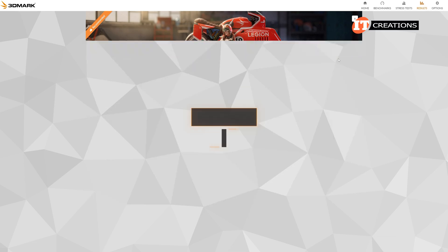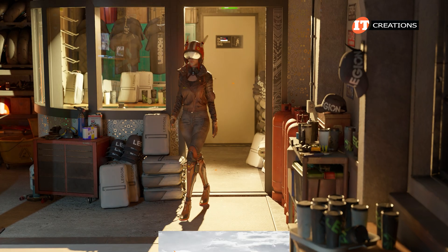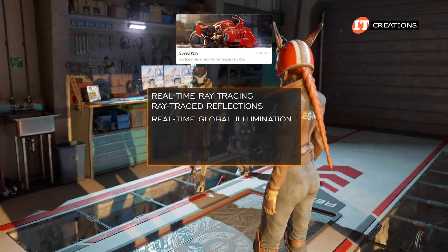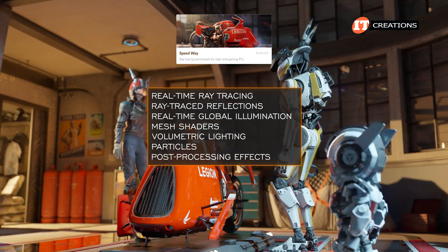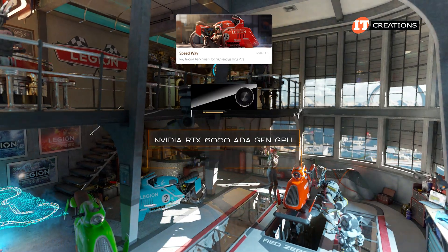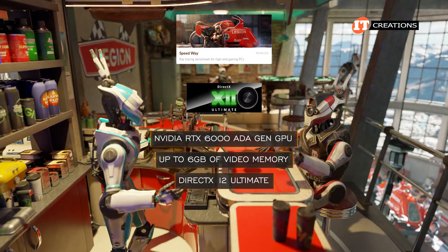Speedway is a stress test for reliability, stability, and sustained performance of your system — that's 3DMark's description. This stress test also measures real-time ray tracing, ray traced reflections, real-time global illumination, mesh shaders, volumetric lighting, particles, and post-processing effects for high-end gaming PCs. As specified, we do have a high-end gaming card, up to 6 GB of video memory, and support for DirectX 12 Ultimate.